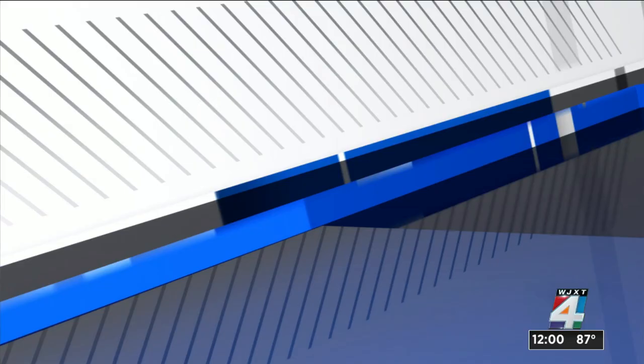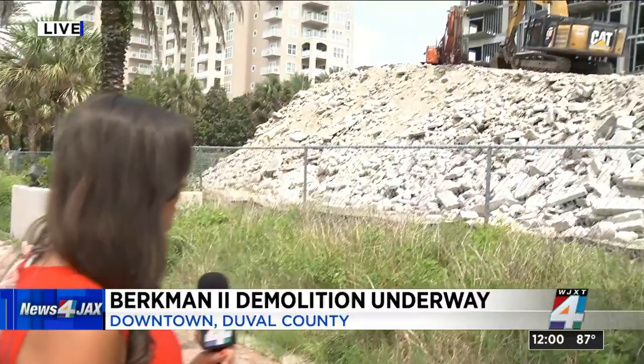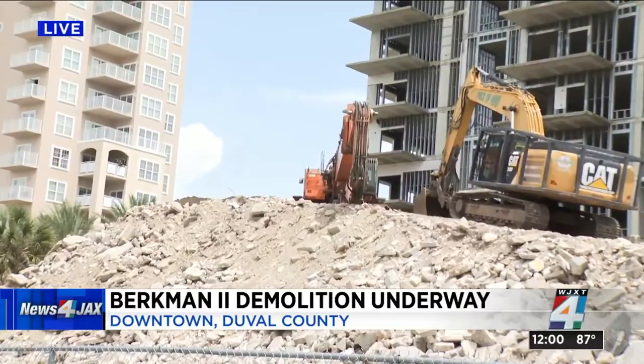Brittany Muller is live downtown. We watched as the machine took a bite out of the structure. Now it could take up to 120 days to complete demolition, but it really all depends on weather. Crews use this high reach excavator to tear down a pillar on the Berkman 2 tower within the hour.